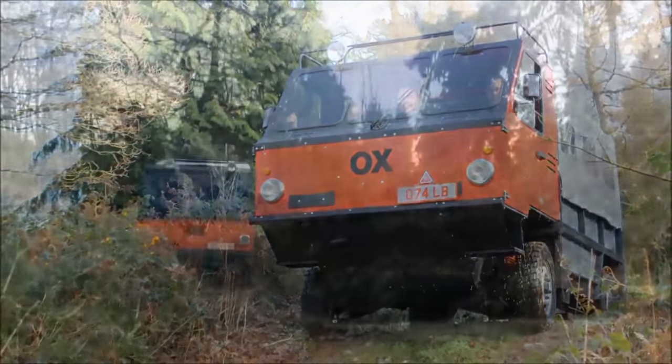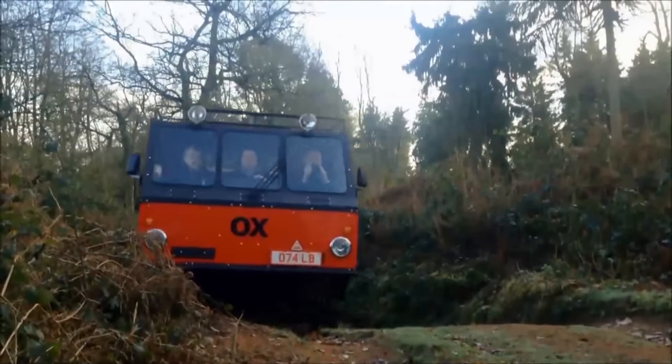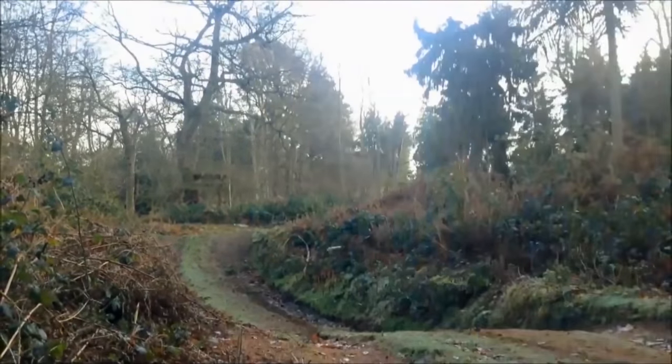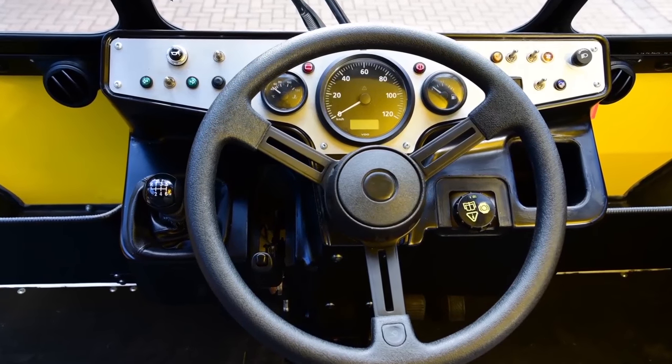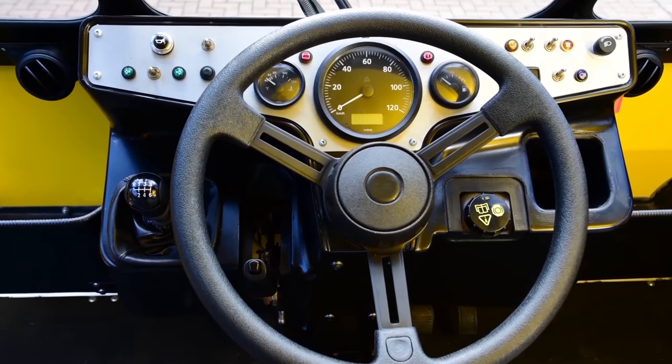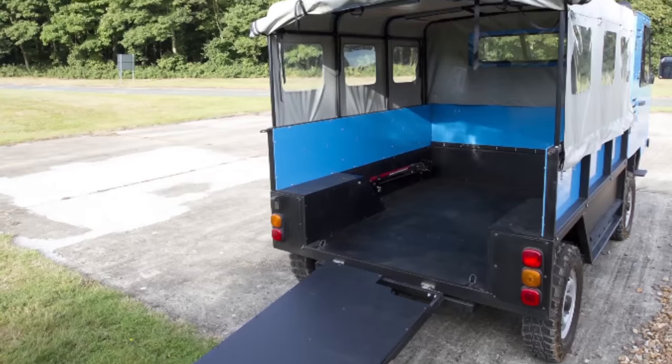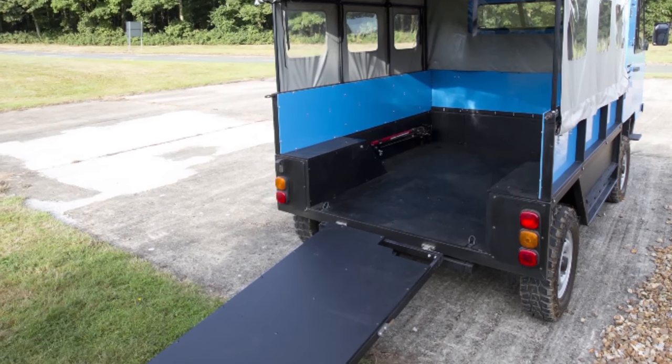It has a basic cab design with a 2.2-liter diesel engine that makes around 100 horsepower. It can carry 13 people, over 4,000 pounds of cargo, and even double as an ambulance. It has a centralized steering system so it can be used in countries that have a steering wheel on either side of the road. The tailgate comes off to form a ramp for heavy cargo, and the back seats can also be used as ladders.